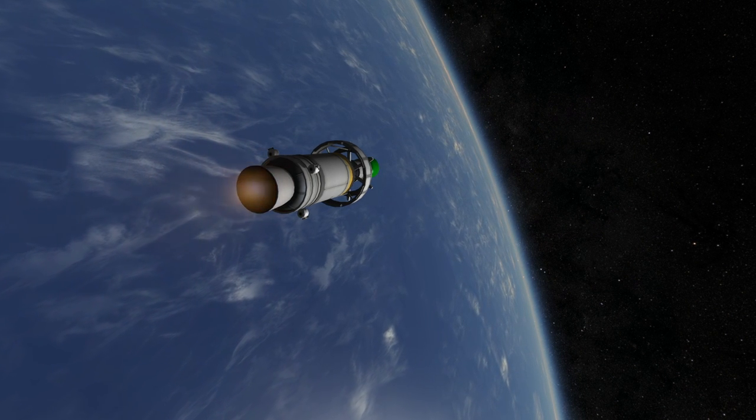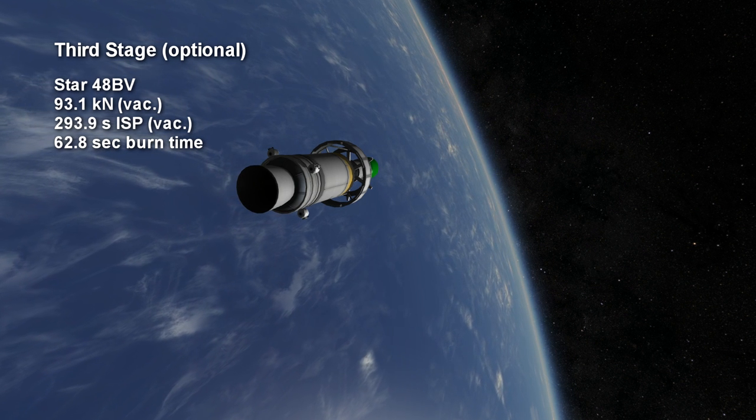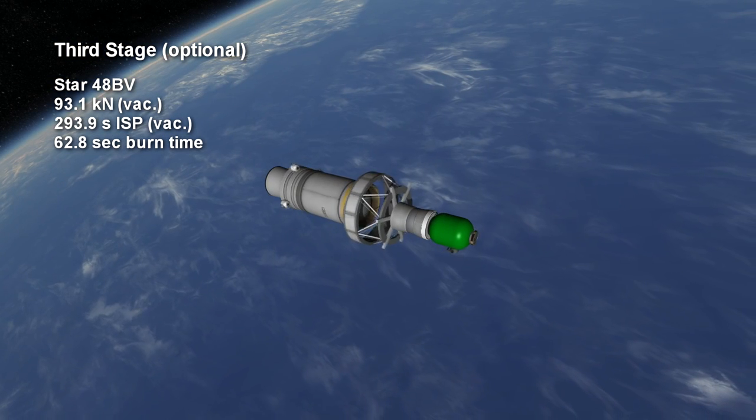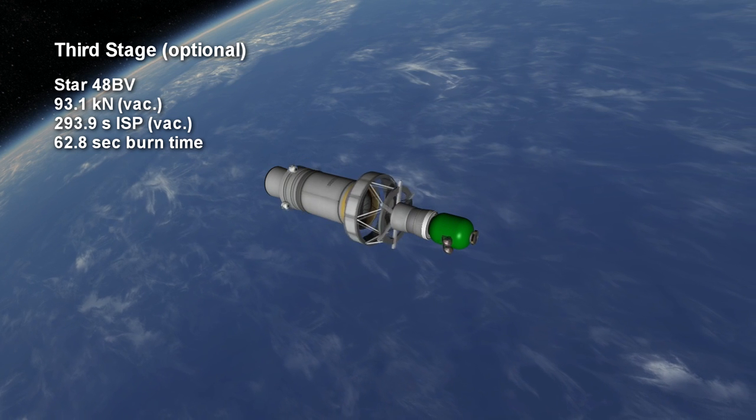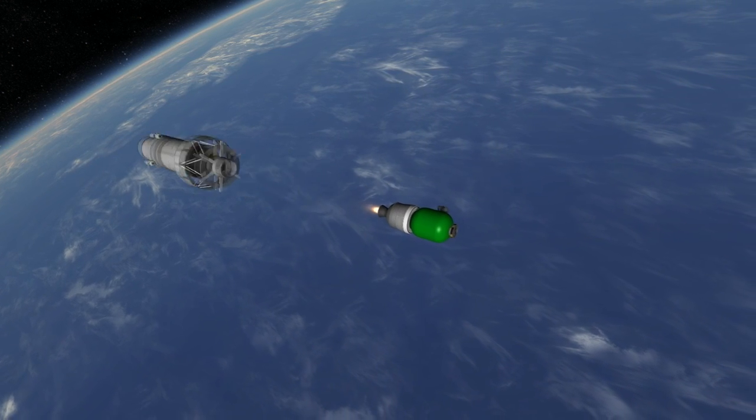The Star 48BV has 93.1 kN of thrust for 62.8 seconds with a vacuum ISP of 294 seconds. So far, Antares has not been used for this purpose, so I am not entirely sure whether it will be spin-stabilized in the manner depicted.